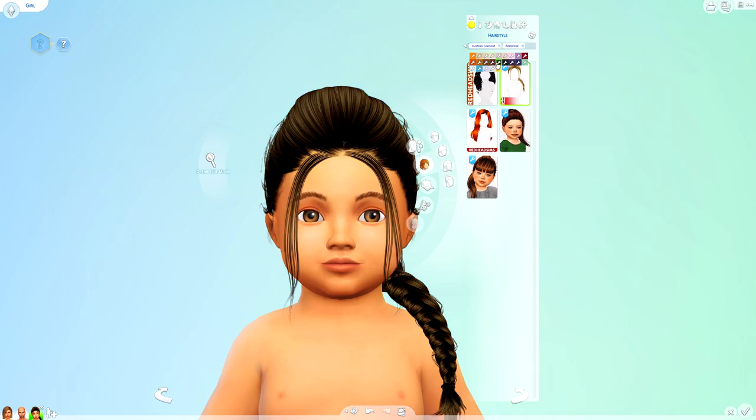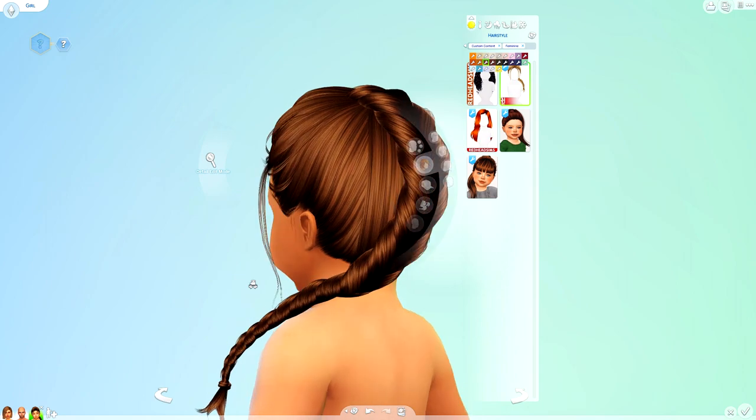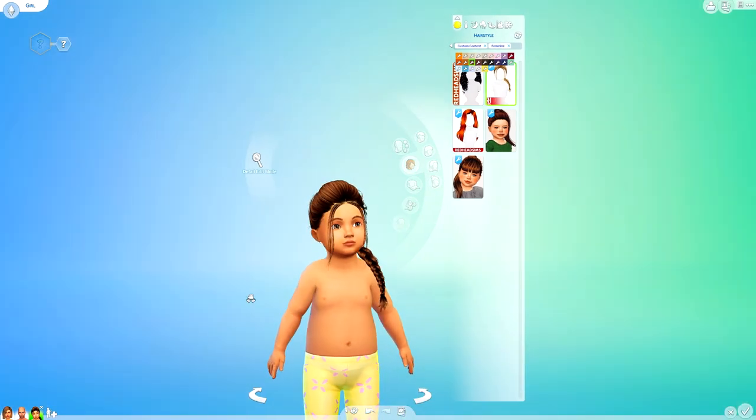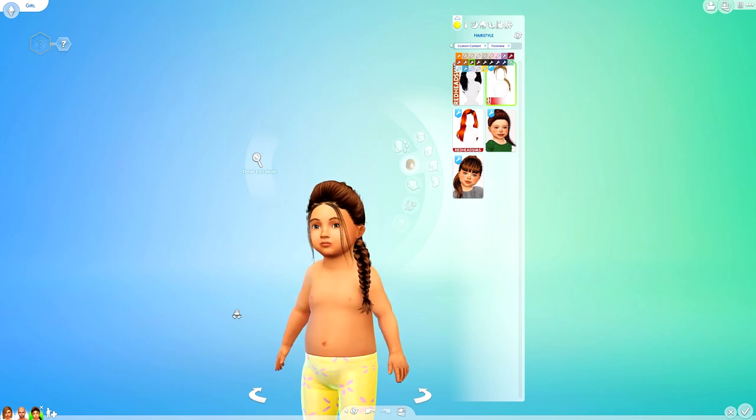I've also got this little braid just here, which obviously we downloaded in the adult version to be able to use it on the children. I think that looks really, really nice — I like it in the darker colours. I'm not the biggest fan of how see-through it looks at the top, but if you've got some toddler hairlines I think that could really work. Although it's a little bit shiny, I do think it looks really, really nice in game. The more toddler hairs the better.